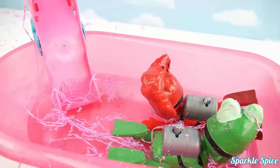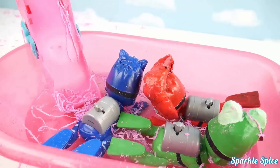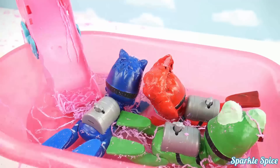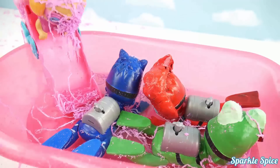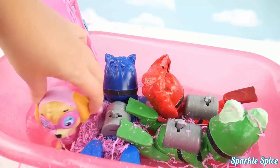Your turn Catboy, get into that bathtub. Woo! Way to go, everybody in. Alright Skye, you're the last one in. Find some space. Woo! So nice in here.